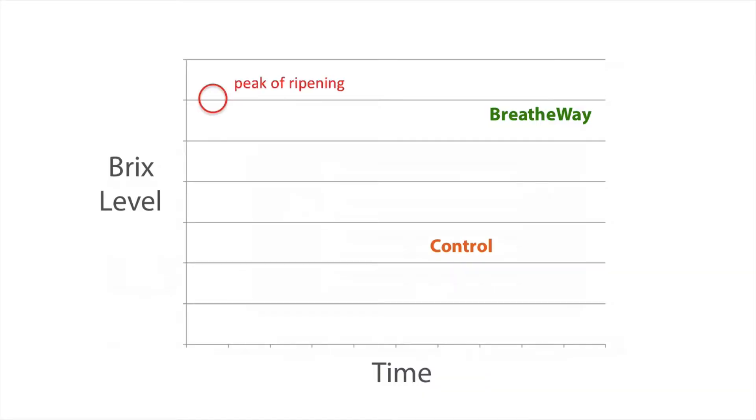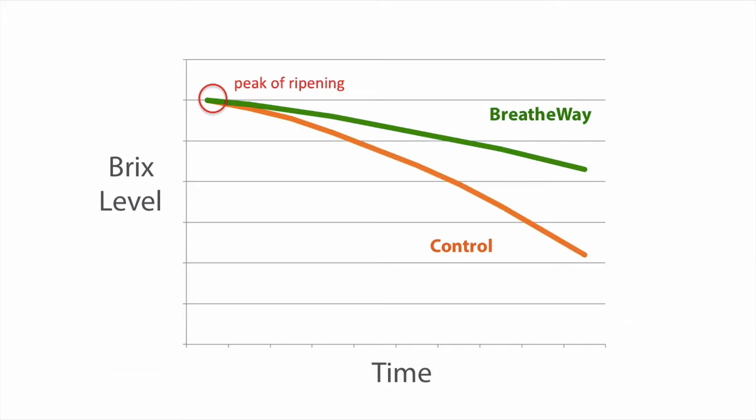Sugars are commonly measured in degrees of Brix. Sugars will peak at ripeness and will be slowly consumed over time. When we slow the respiration rate we're conserving sugars and prolonging the period that fruit will taste better.